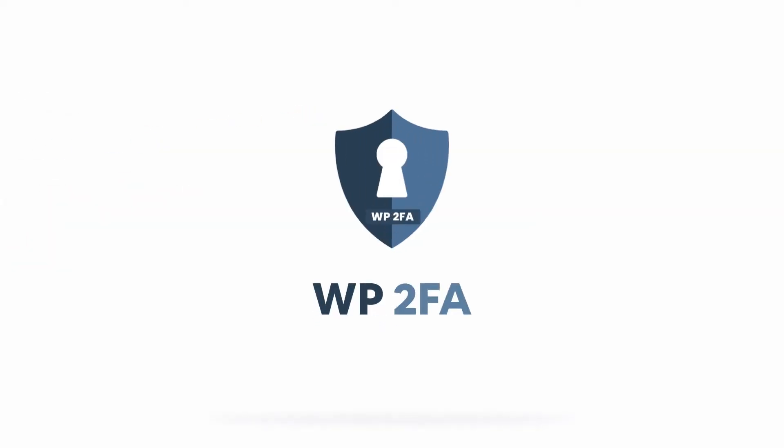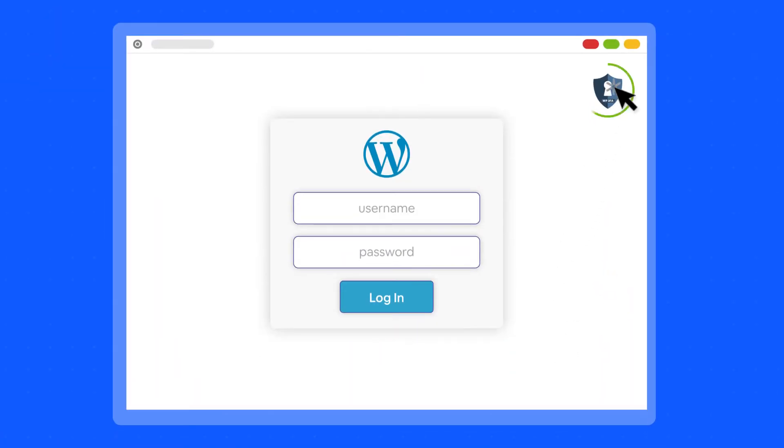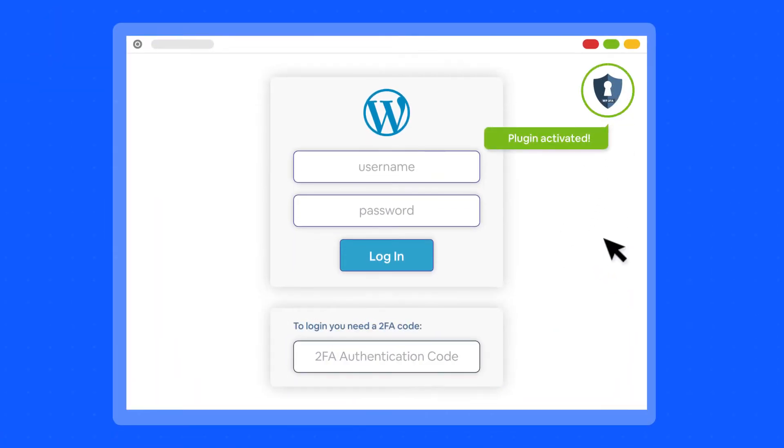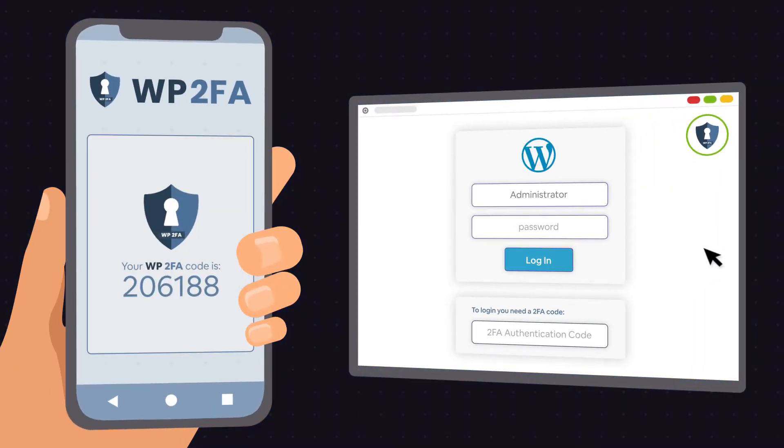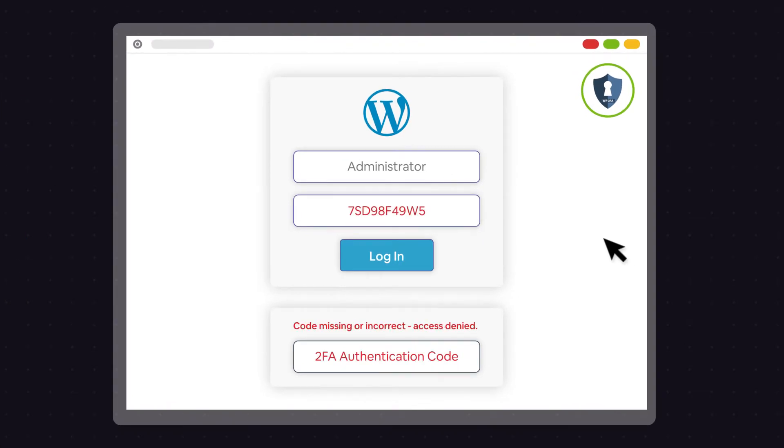This is where two-factor authentication comes in. Use the WP2FA WordPress plugin to implement two-factor authentication and add an extra layer of protection to your WordPress site, drastically reducing a hacker's chance to succeed.